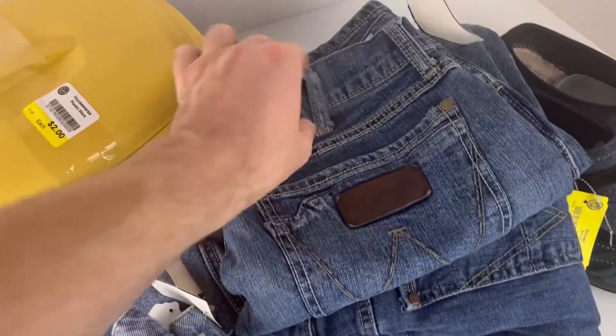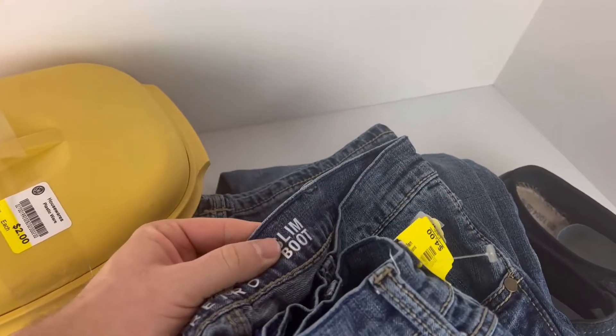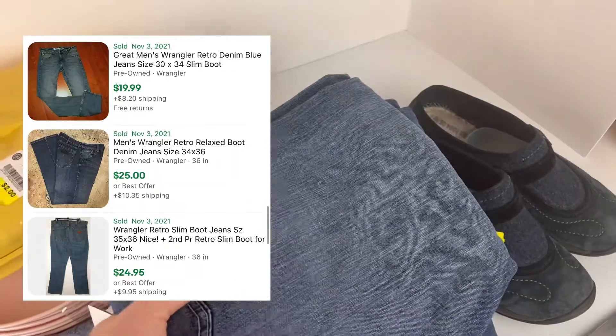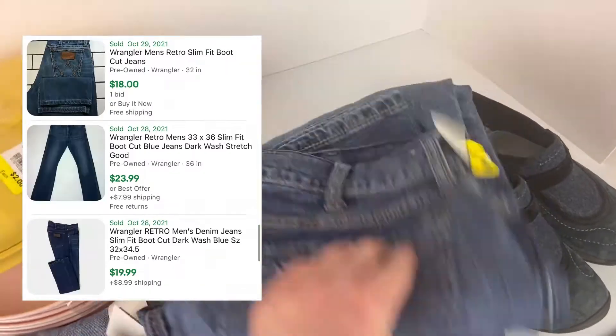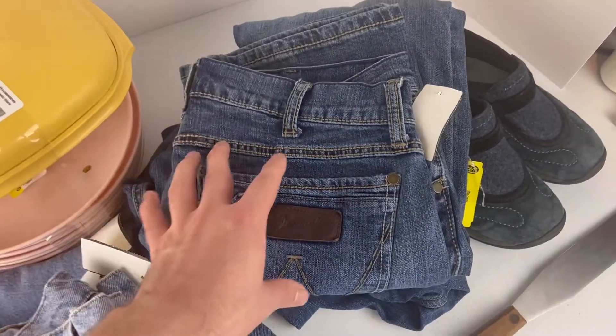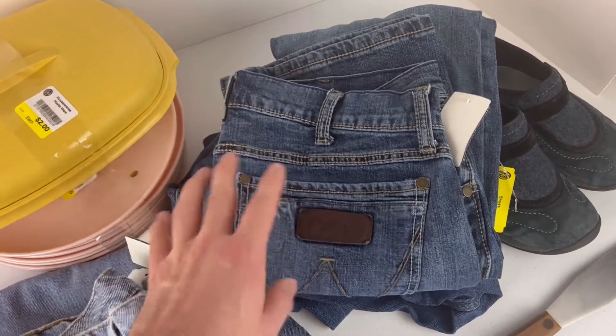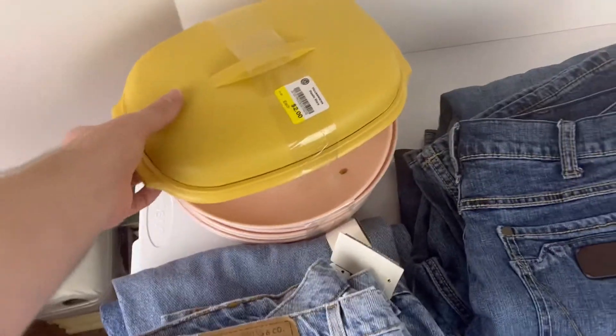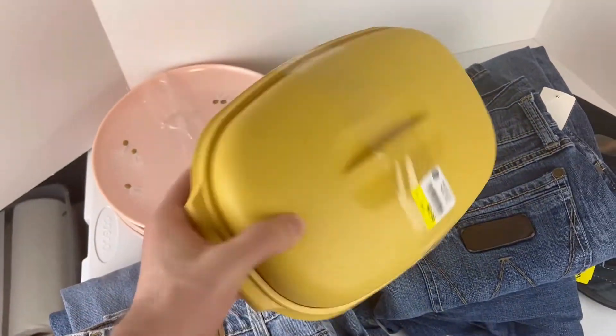These are Wrangler Retro, slim boot cut. Looking at comps, it looks like I'll get about twenty dollars each for them. I really don't like to pick up jeans unless I'm getting at least twenty dollars out of them, just because I list about seven different measurements for jeans.